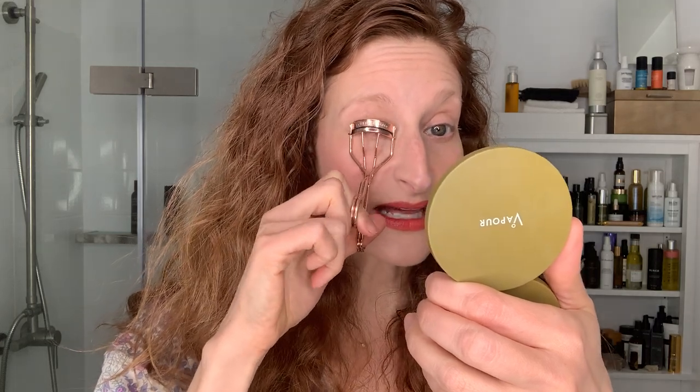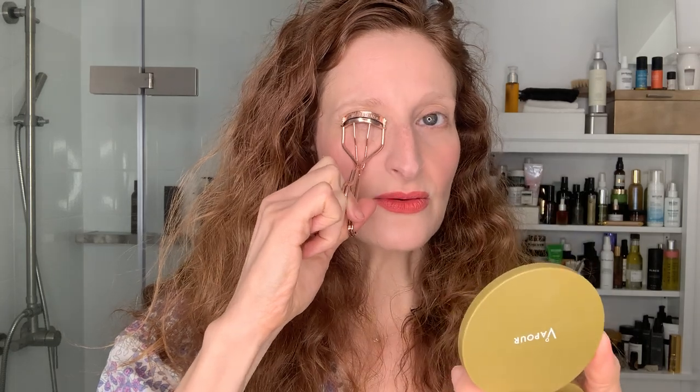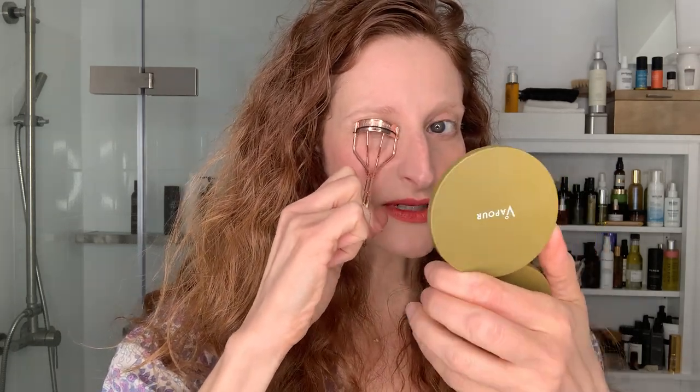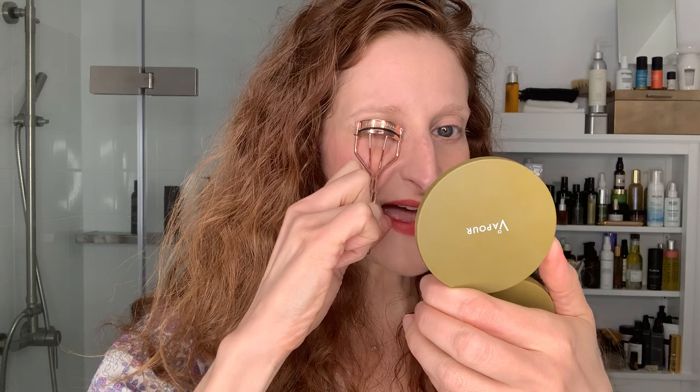If you've watched any of my videos, curling lashes is my thing. So you start at the root — no matter if you have blonde lashes like I do or jet black — lucky, lucky you. You want to start at the root so that you get as big of a fan heading north as possible.